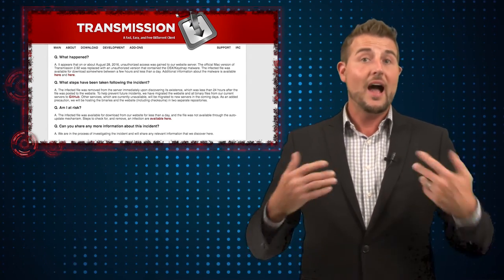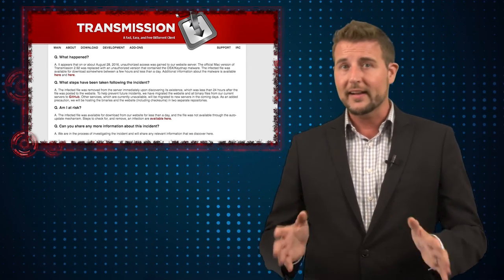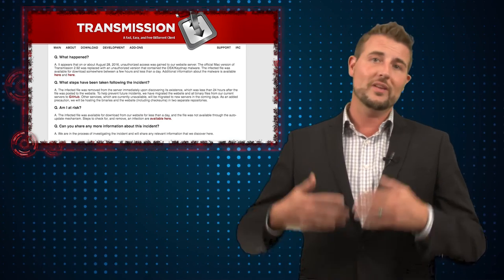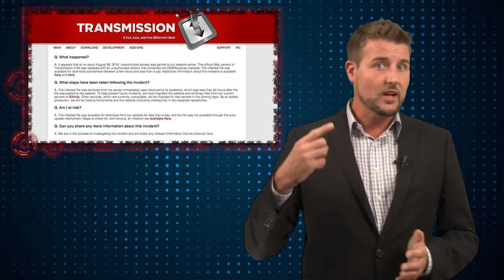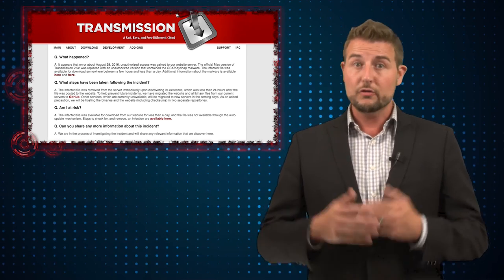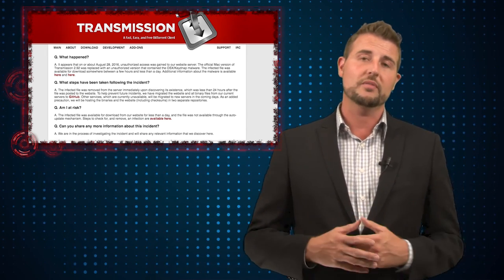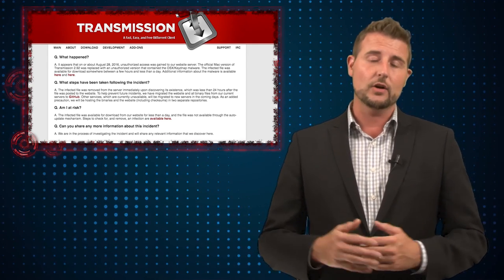Now, granted, I've used this client myself before and it's actually pretty decent software. I like the fact that it's created by an open-source community that doesn't want to fill it with ads and crapware. However, the fact that they've been hijacked not once but two times shows that they may not have the time to invest the necessary effort to keep this client and their website secure. So you may want to reconsider using this client on your network at all.